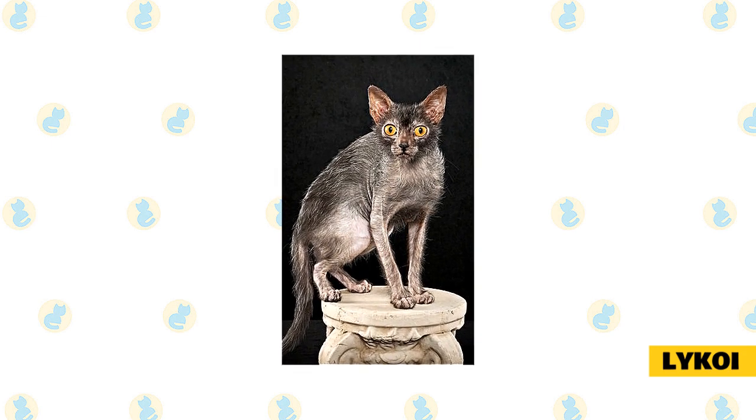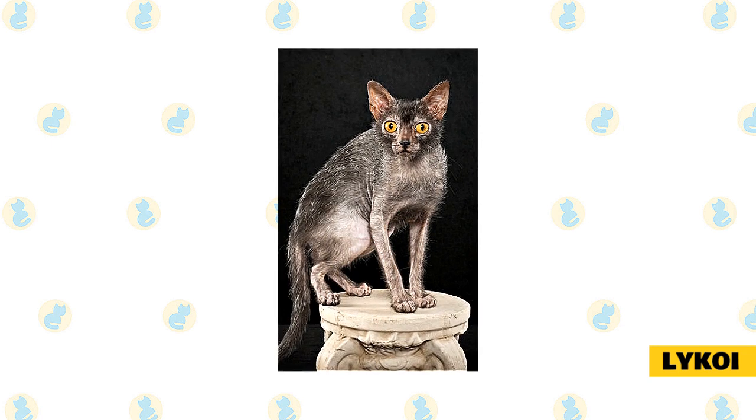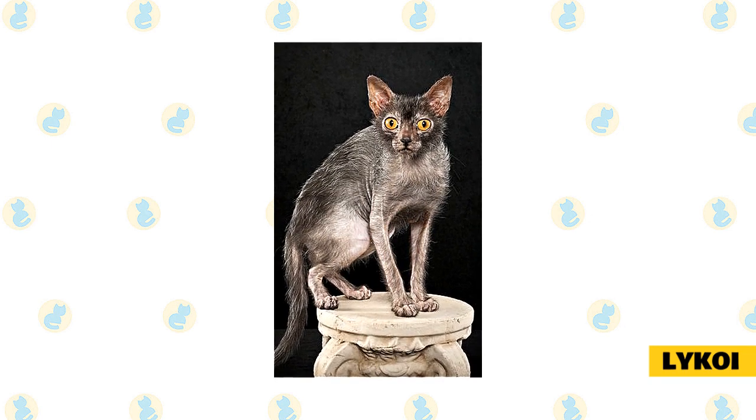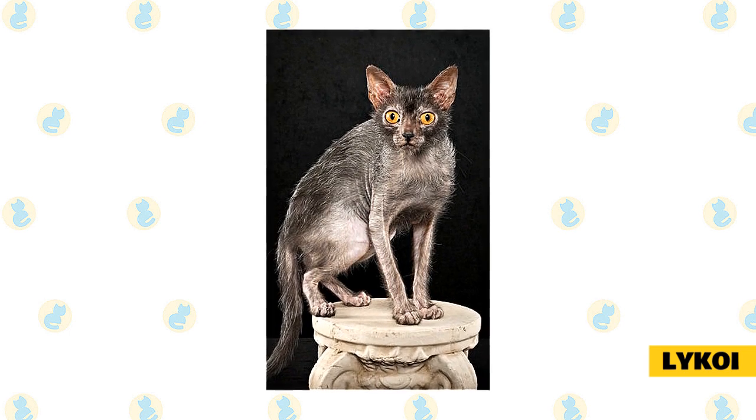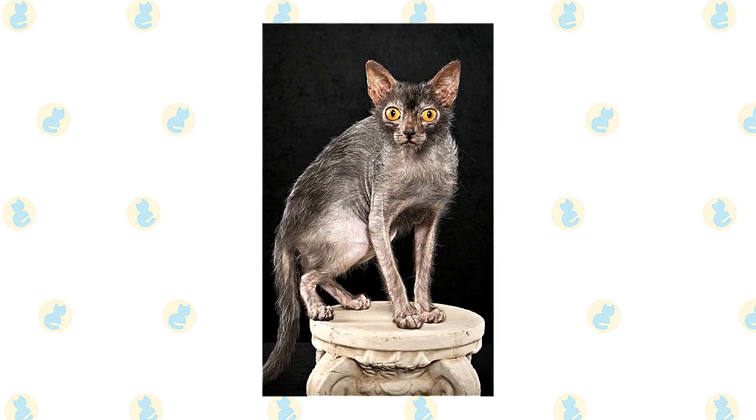These felines are known for being intelligent, energetic, and loving. This is a cat who will enjoy your attention and also forms loving bonds with humans. You may find these cats in shelters and breed-specific rescues, so remember to always adopt, don't shop, if you're looking to add one of these cats to your home.